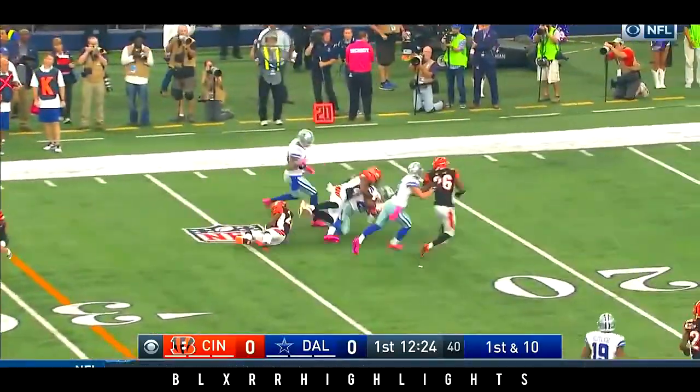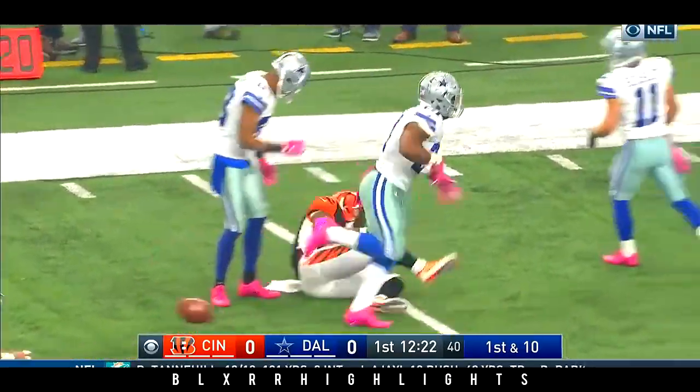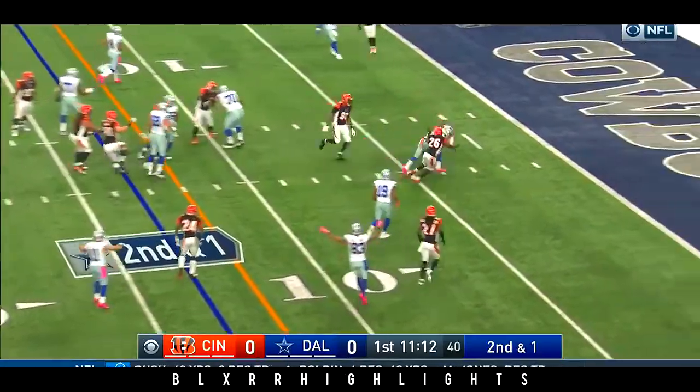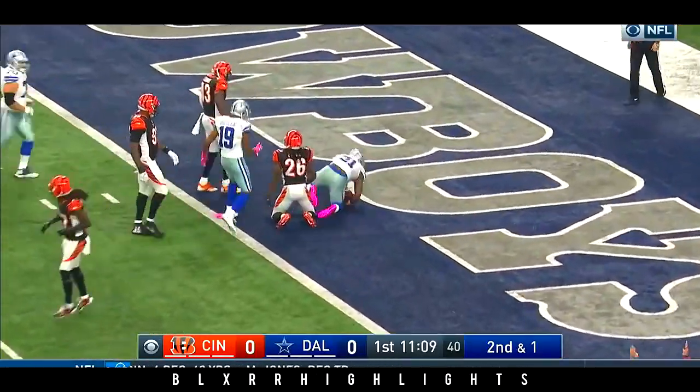Past Michael Johnson and a whole lot more to the 21. And Elliott takes it home for the touchdown.